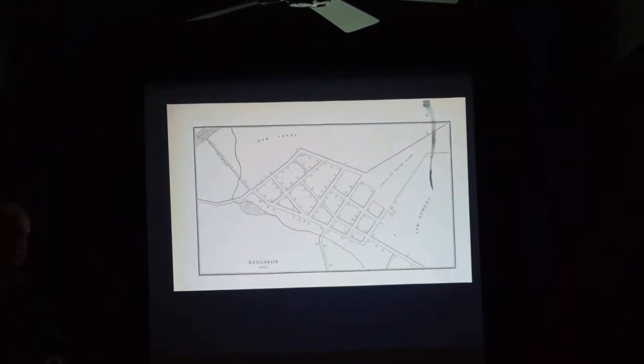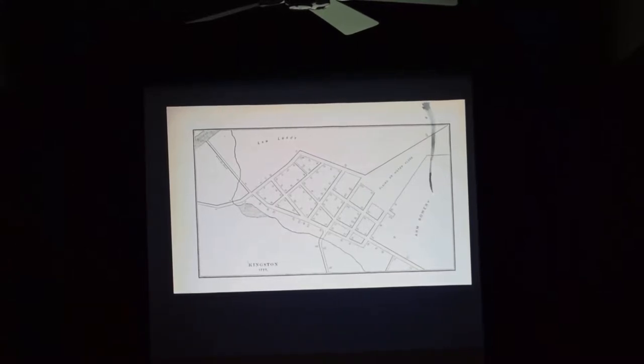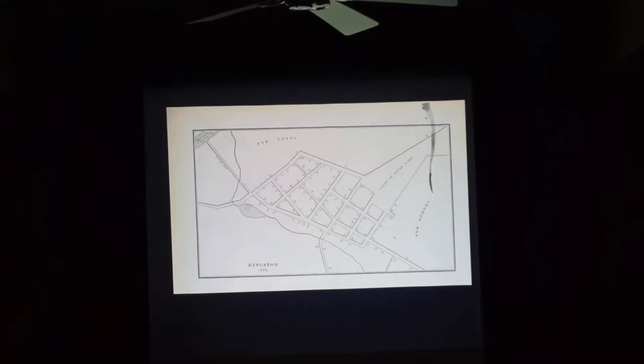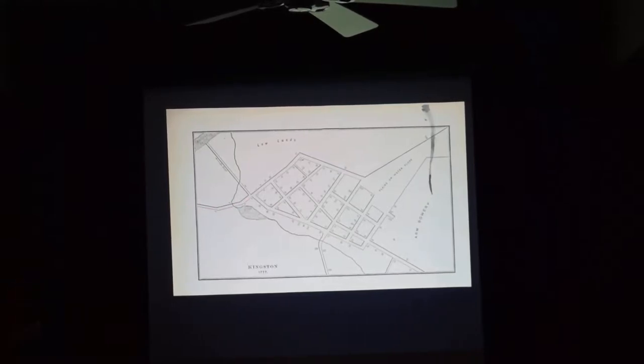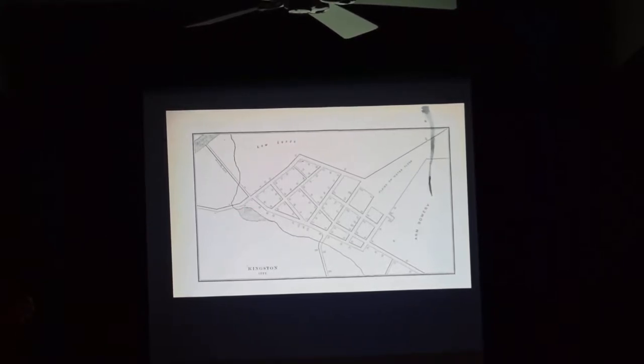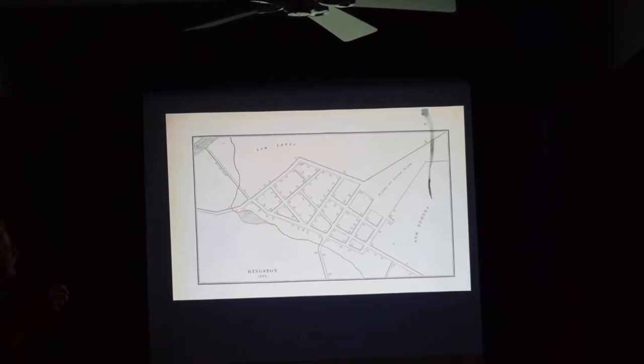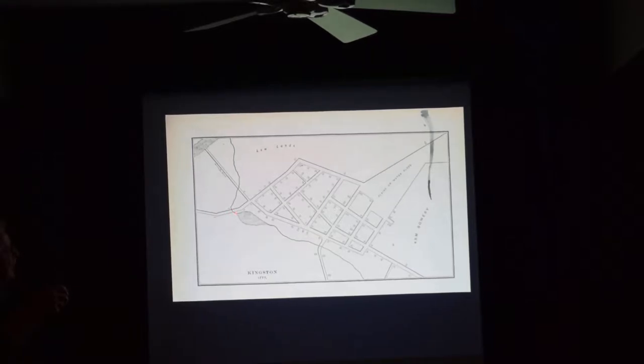The problem with Kingston is that maps of it are all later maps. This is a map of Kingston found dating to 1777. The area that was very early on Kingston's Stock Hays is shown here, along with the road to Hurley, the road to New Paltz, and a pond that came about in the Dutch era — a creek was dammed up to operate a mill, producing that pond. That's the area of the early Kingston stockade.